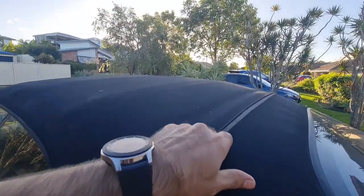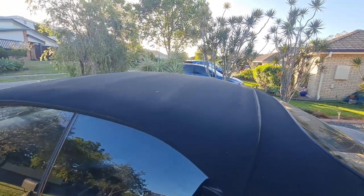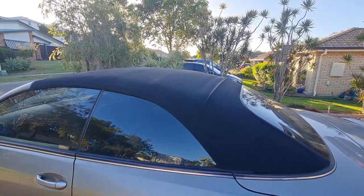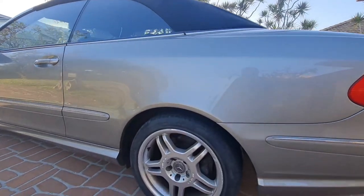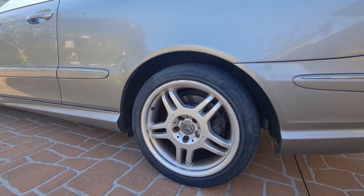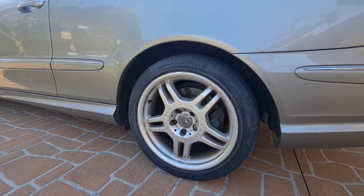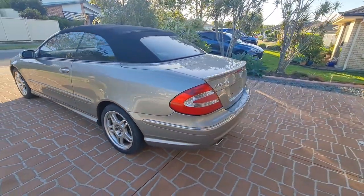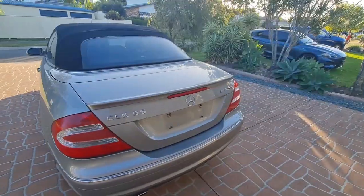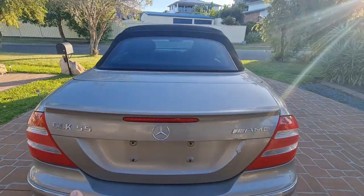The soft top is not very clean — it hasn't been cleaned for ages and needs a really deep clean, but that's not a major issue. There are also a few imperfections on the rims, which is normal for the age of the car. This car is a 2003.